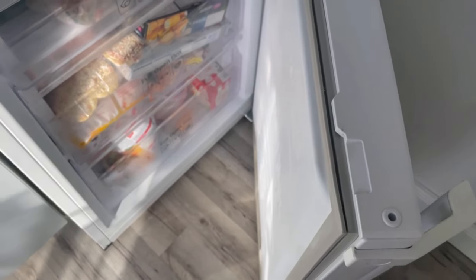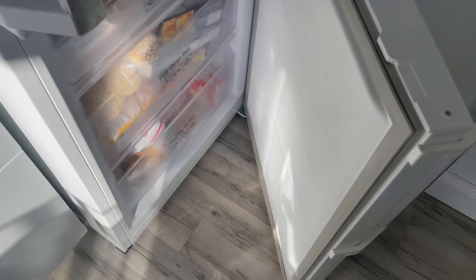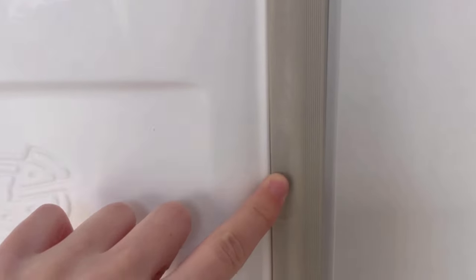As with the refrigerator, the same applies to the freezer: only open the door briefly. The longer you stand in front of the appliance thinking about what you want to eat, the more warm air flows in — and of course, it first has to be cooled down after closing. You should also take a look at the seal on your freezer.